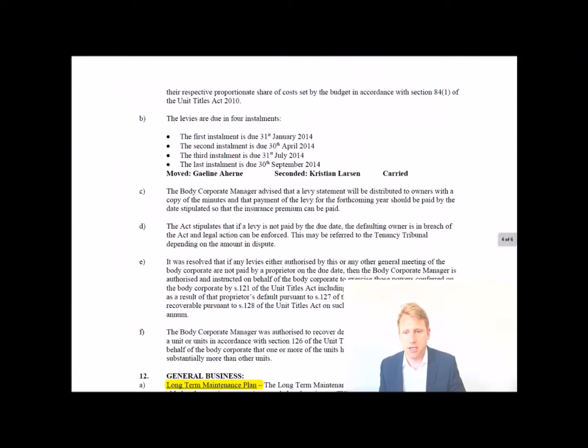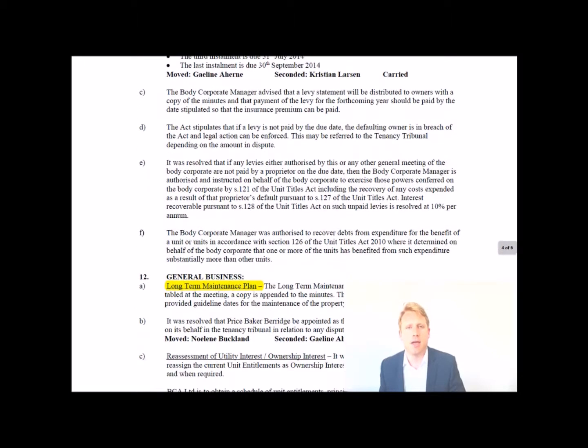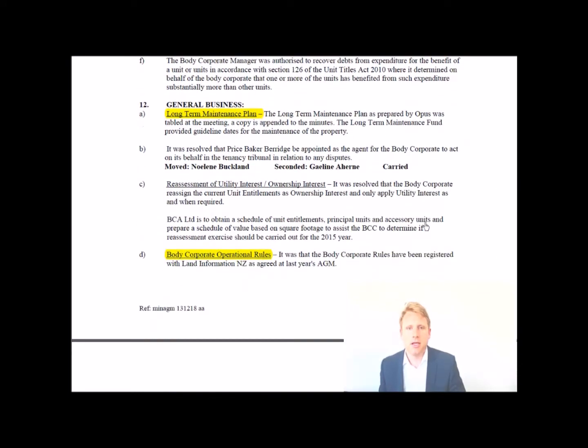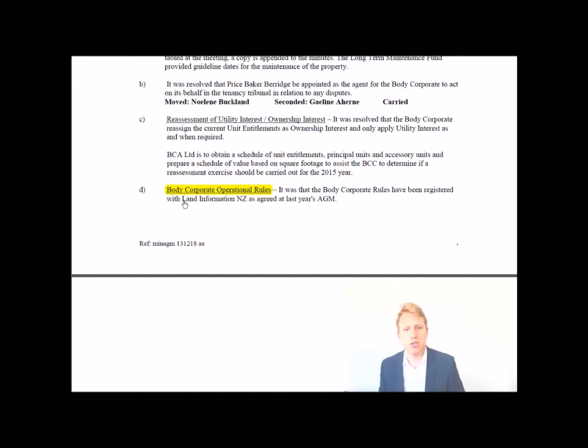Going through further, there's discussion about levies being paid and what the body corporate can do if they're not. Under general business, the long-term maintenance plan is always very important. It notes the long-term maintenance plan was prepared by Opus and tabled at the meeting. As soon as you see that, ask the agent to obtain the long-term maintenance plan through the body corporate so you can review it.